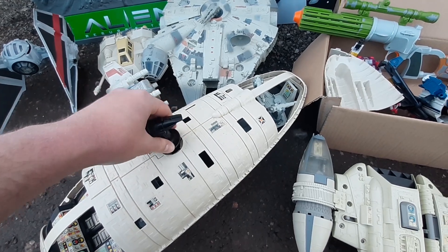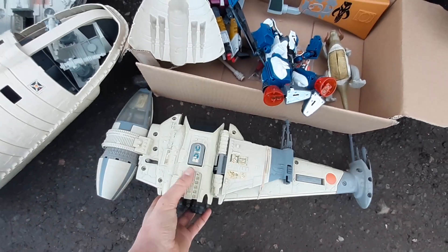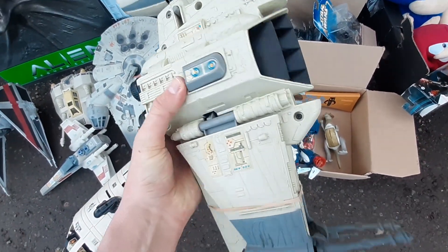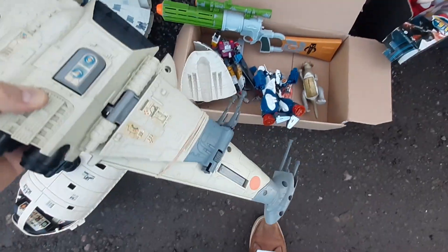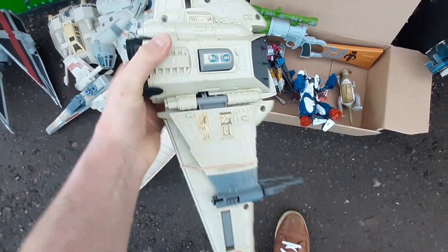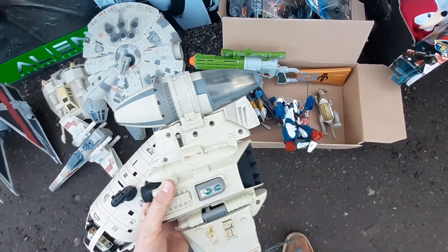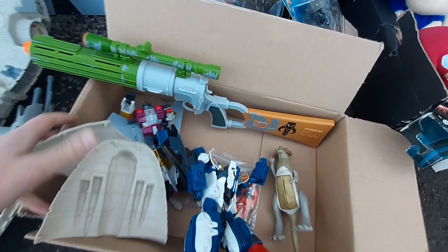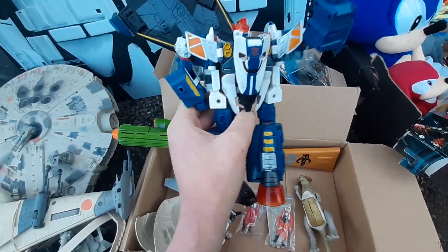Then we've got the B-Wing. These notoriously have quite a fragile mechanism — I haven't actually tested it, and it's quite a hard thing to do with one hand. It's got a rubber band on it. The wings are supposed to pop out. It's complete and looks in pretty good nick — quite a nice item.